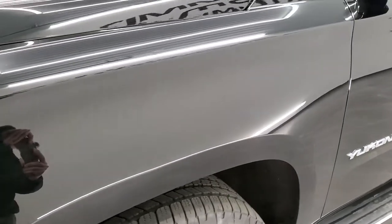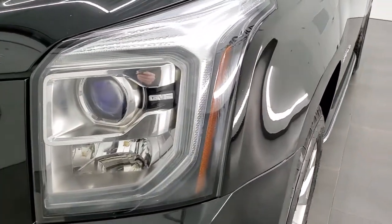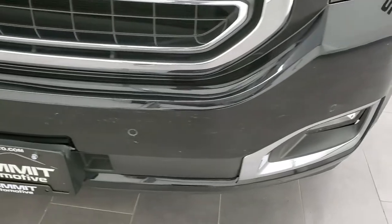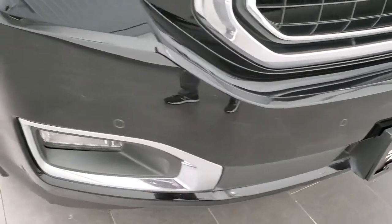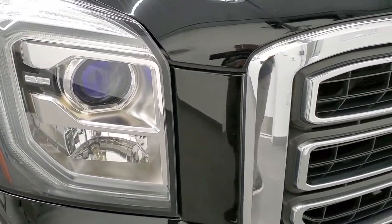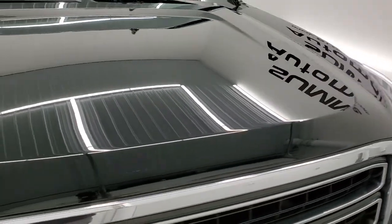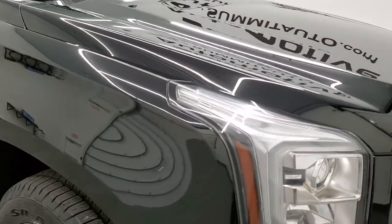The front fender is in excellent condition — I didn't see any dents or dings on that. It does have the projector lamp headlamps, the LED running lights, and the factory fog lights. The front bumper has parking sensors in it and is in pretty nice shape. The headlamps are nice and clear, chrome-trimmed grille, and the hood is in really nice condition as well.